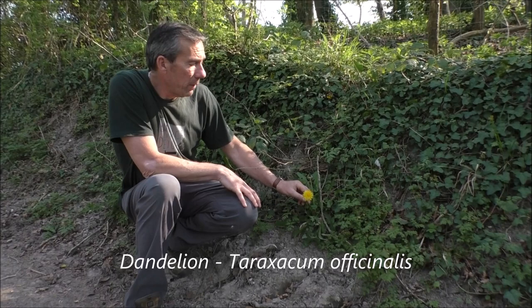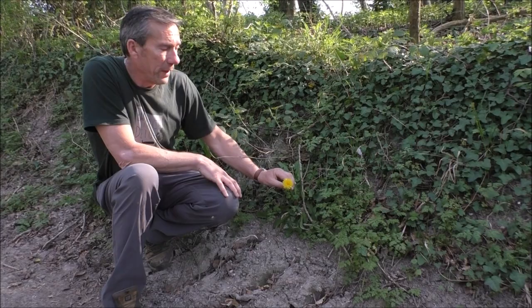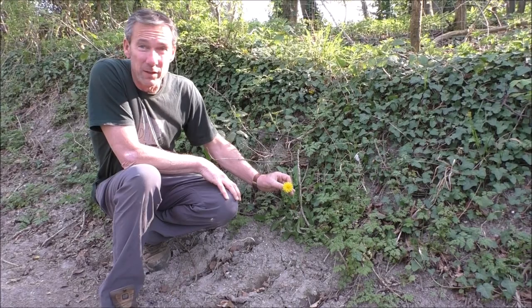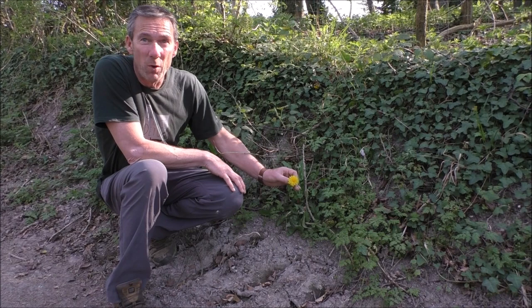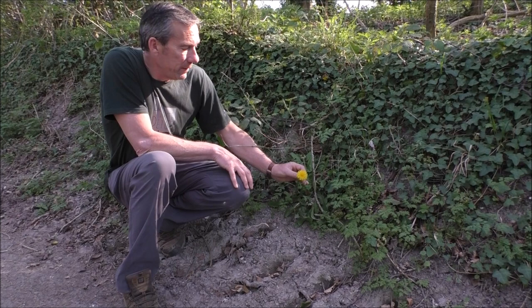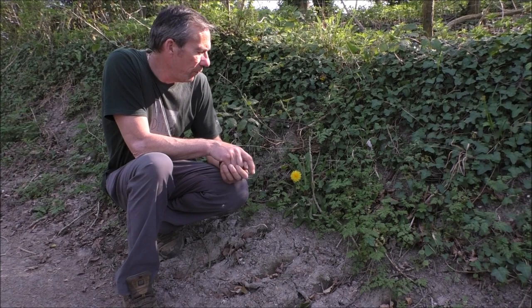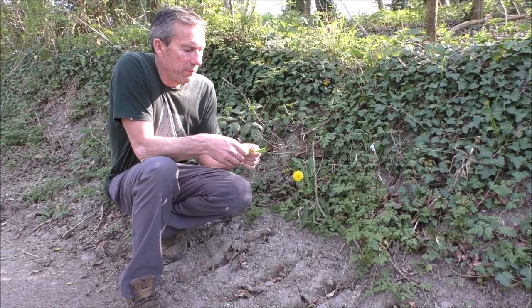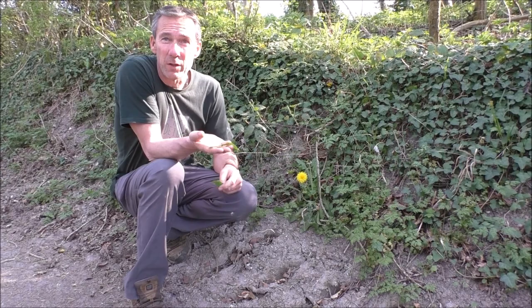Here we have dandelions — a nice, straightforward one in terms of recognition. We can eat the flower, the leaf, and the root. With the flowers, we've made dandelion beer in the past — definitely worth a try, it only takes a few weeks. We've made dandelion marmalade and dandelion bhajis: just mix chickpea flour with water to make a paste, get a bit of curry powder in, add the dandelion flower heads, mix it all up and give them a little fry. The leaves can be bitter, but it's the stem running down the middle that's the bitter bit — if you pull the leaf away from the stem you lose quite a lot of that bitterness.